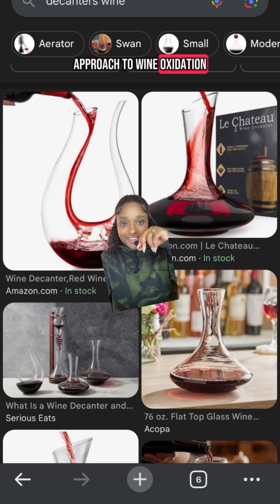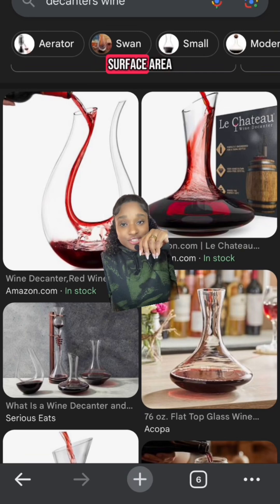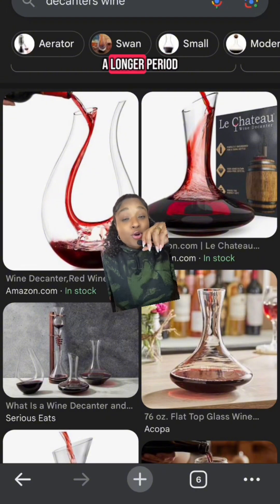With a decanter, wine is transferred to a large vessel where it's allowed to spread out and increase its surface area. This helps oxygen diffuse into the solution, but over a longer period of time.